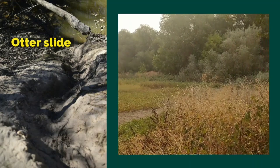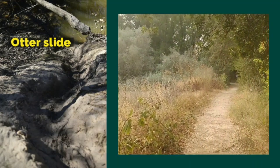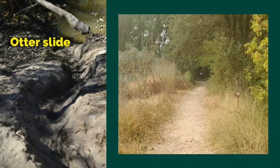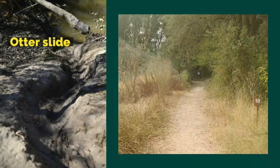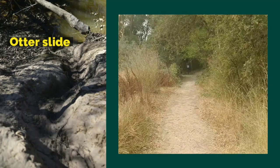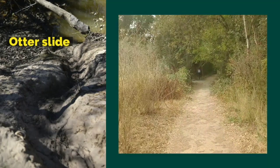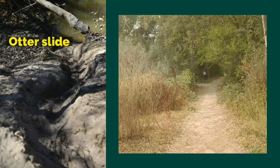Along this part of the trail you'll see a depression in the mud — here is a river otter slide. River otters climb up the bank of the slough, cross the path, and feed in the marshland on the other side of the trail. Then they slide down this depression and back into the slough. Beavers also use this slide.